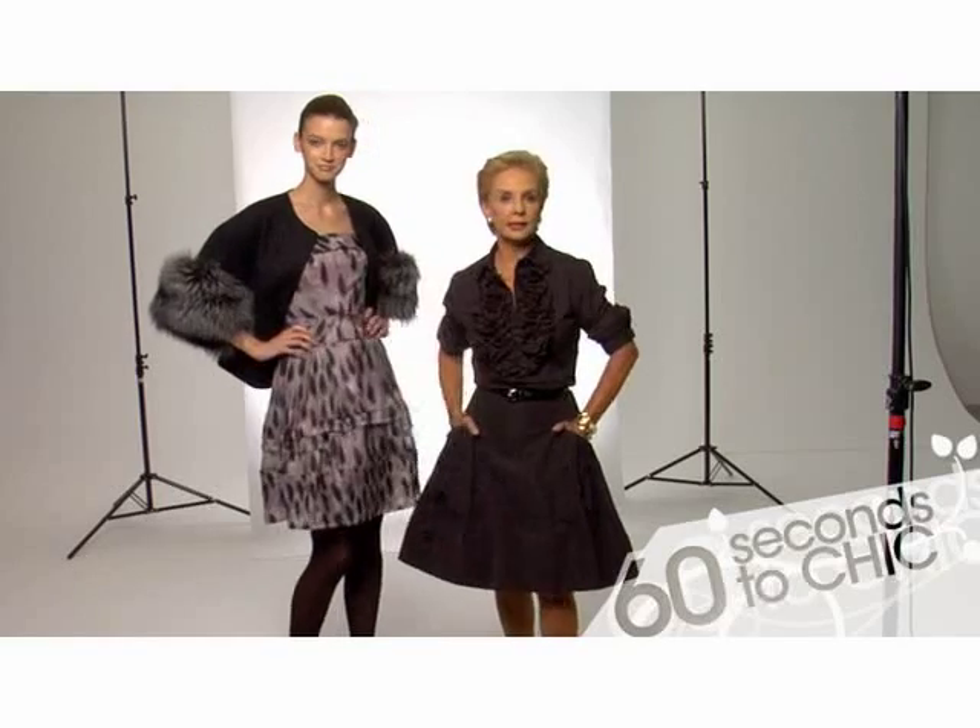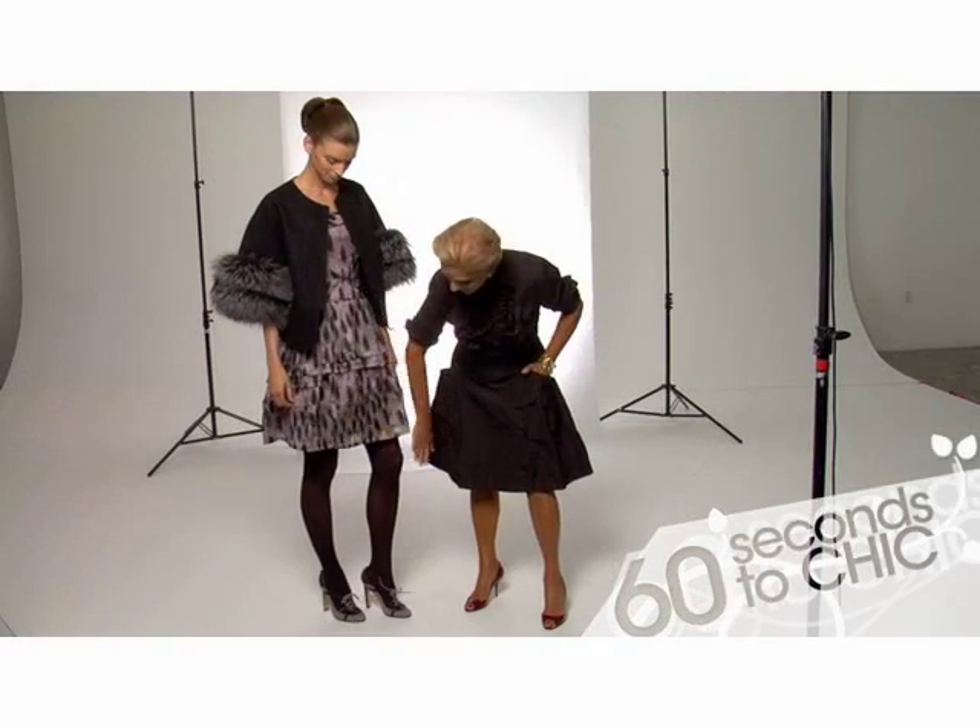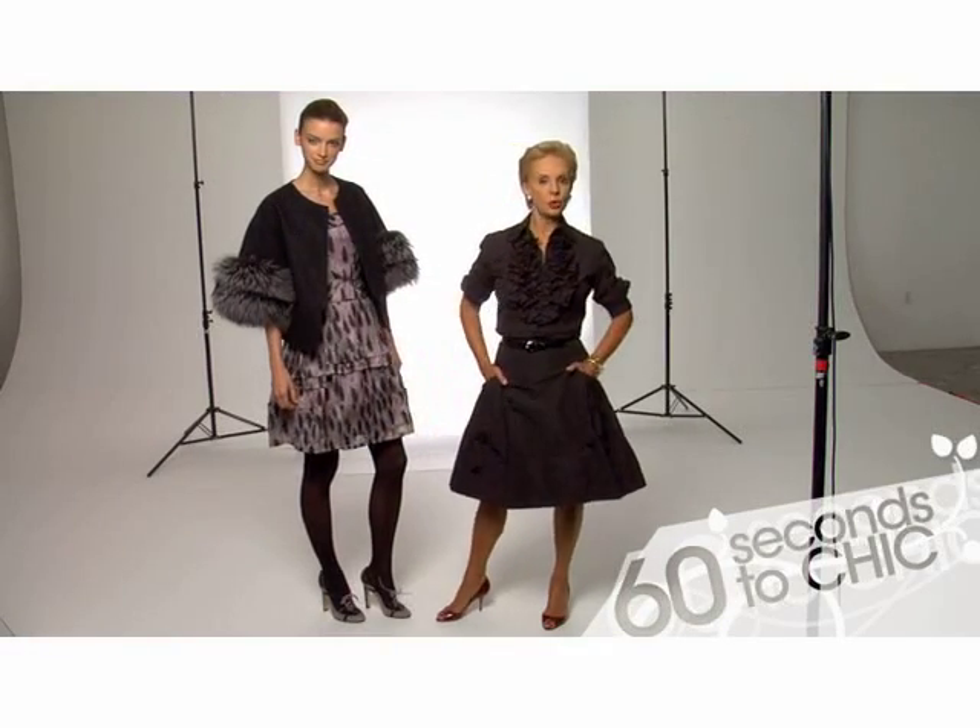You can wear it with this printed organza strapless dress that is for a cocktail or for a black tie affair — without the jacket or with the jacket. I love the black tights with the two-color shoes.